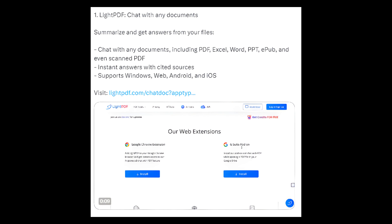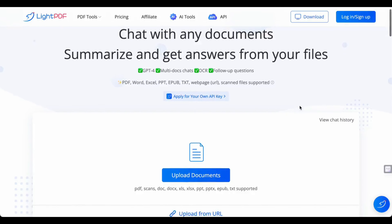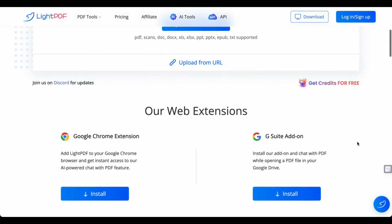1. LightPDF — Chat with any documents. Summarize and get answers from your files, including PDF, Excel, Word, PPT, EPUB, and even scanned PDF.